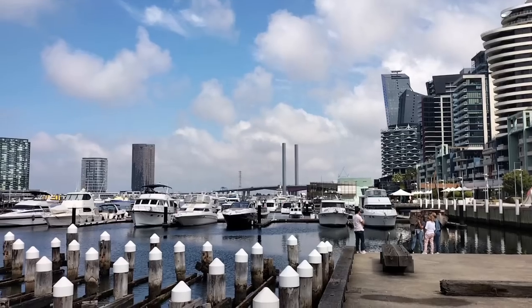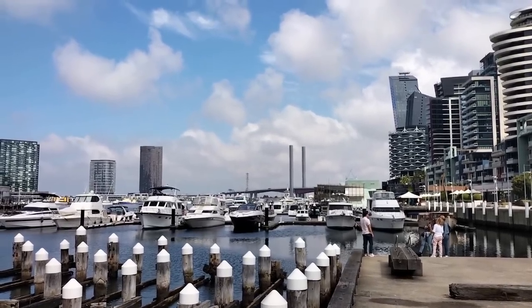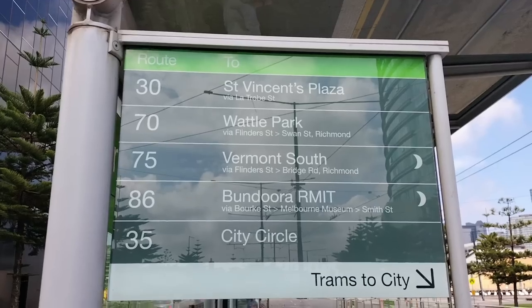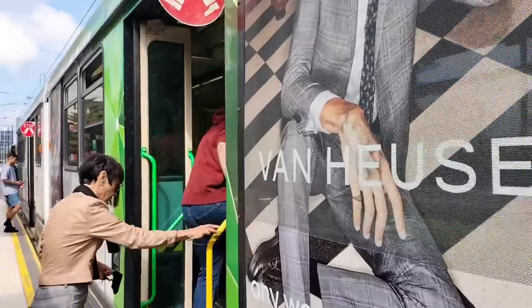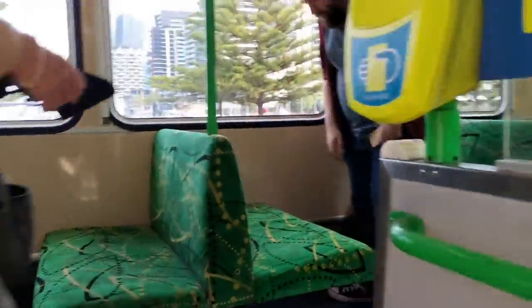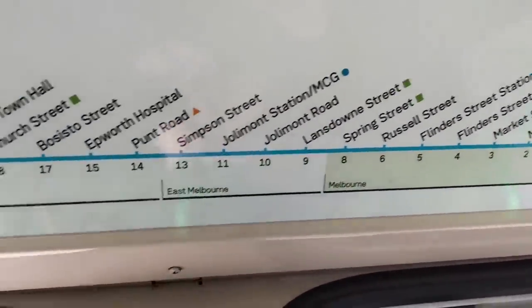We start our journey at Central Pier, where we can see the Bolt Bridge and its two towers which make it very distinct. Here we catch our tram — for me today, it's a B-class tram. As we board, the first indicator of the sheer length of this tram line becomes apparent, as the amount of stops listed on the board looks insane, as the line has a total of 75 stops.